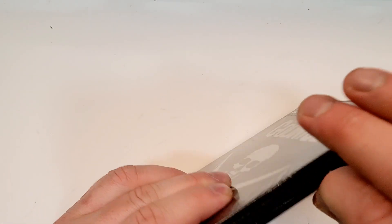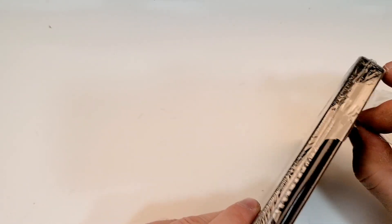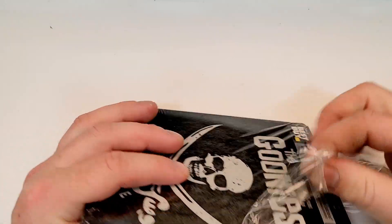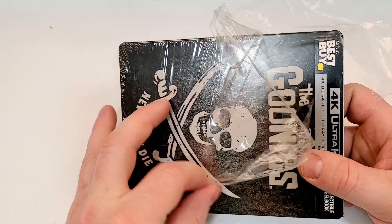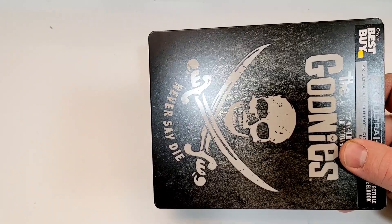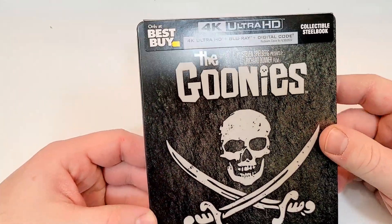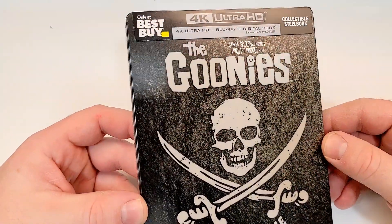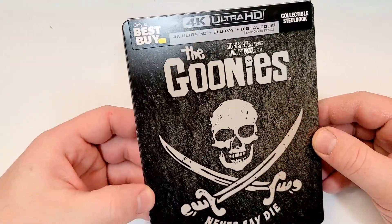If you guys have seen this one, I'd love to hear your thoughts down in the comment section below. I did already review the standard 4K release, and to me, I just popped in the 4K disc, watched the whole 4K, then I popped in the Blu-ray, and I just didn't really see a difference. If you have to have a side-by-side study on them, is it really worth the 4K upgrade? I don't know. If you guys have a different setup or something, maybe you saw it a little different than I did, but I just didn't see the difference in quality there.